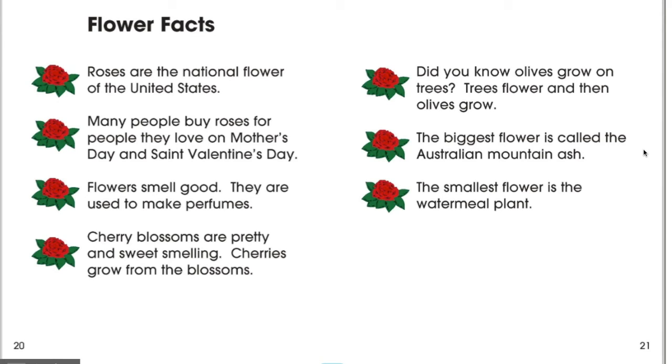As you can see, there are a lot of flower facts. Some of the facts say roses are the national flower of the United States. The biggest flower is called the Australian mountain ash, and the smallest flower is the water meal plant.